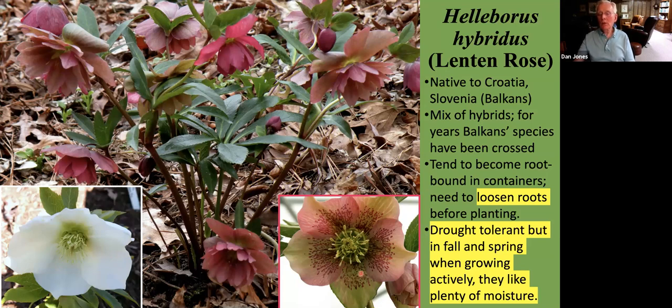When looking at these Lenten roses, we can now find quite a few hybrids available. Being hybrids, they tend to be sterile, so they don't produce as many seedlings that can become weedy. They may cost a little bit more, but there are some beautiful specimens out there today.